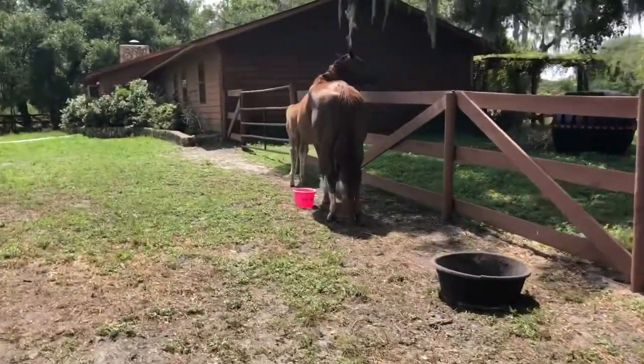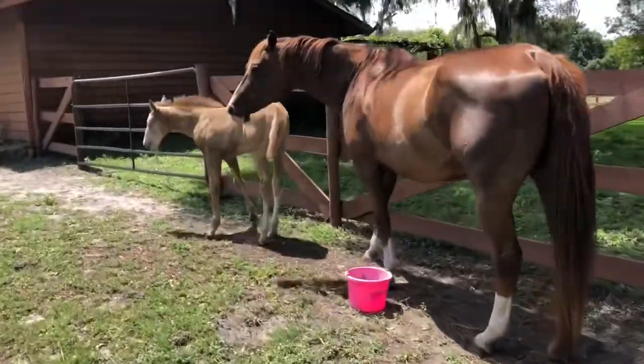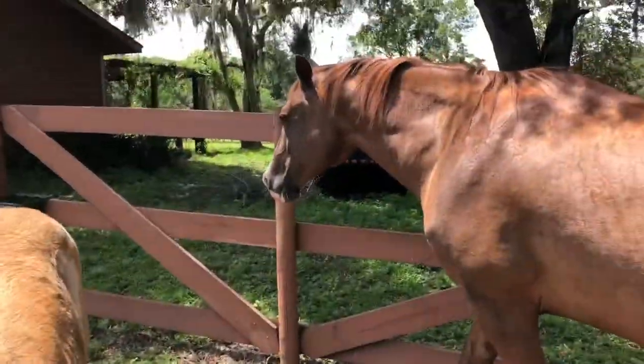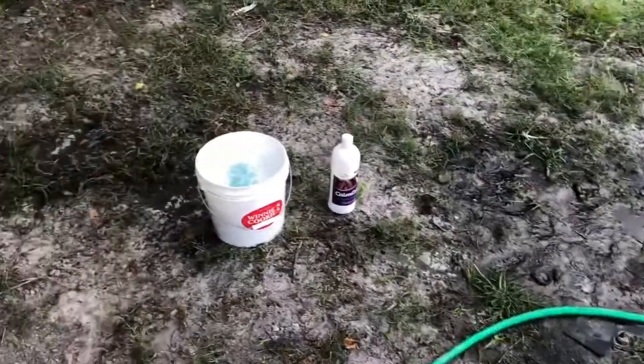Hi Ann. Hey Marty. You ready to cool down? It's hot out here. Marty's looking at the hose, and we're going to go ahead and get started.